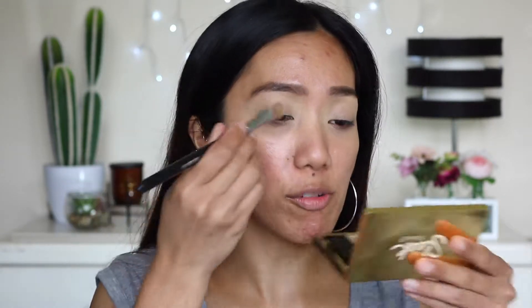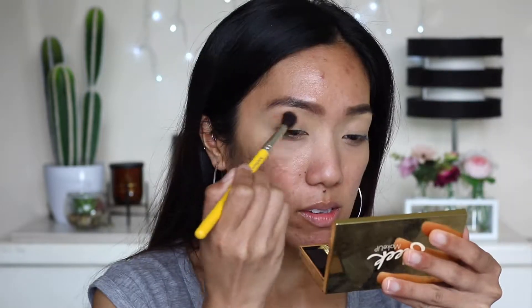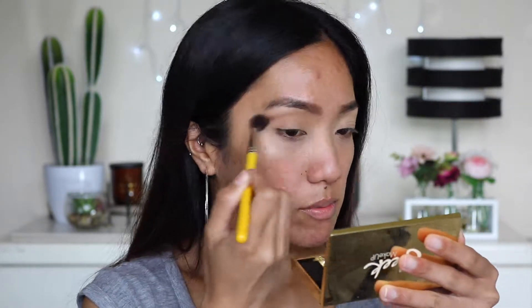To set my face I'm going to use this peachy type shade and pop that all over my lid. For the transition shade I am going to mix this shade with a little bit of another shade to create a nice warm transition.